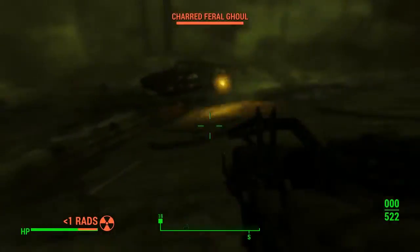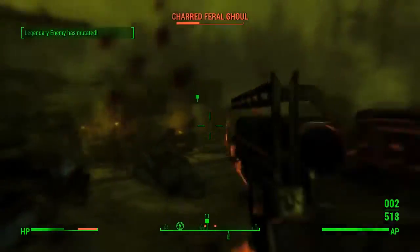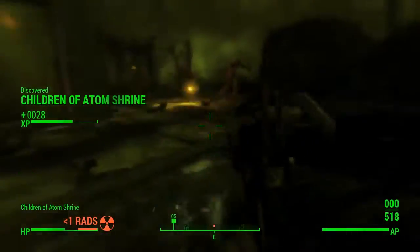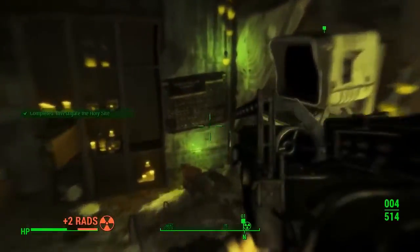I'll blow them all up with my missile launcher and kill all of them. They are the charred feral ghouls, which are quite tough, so be very careful about them — they aren't that easy to kill at all. But anyway, after you've taken them all down, you want to head into the doorway right here.